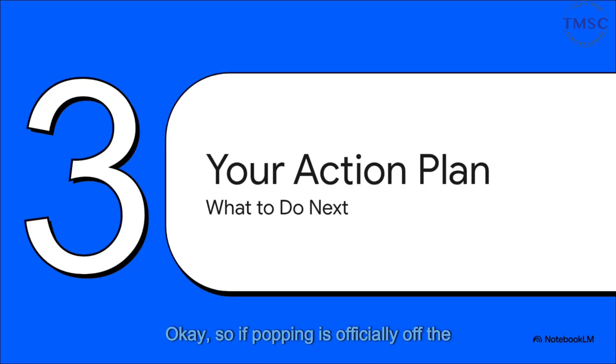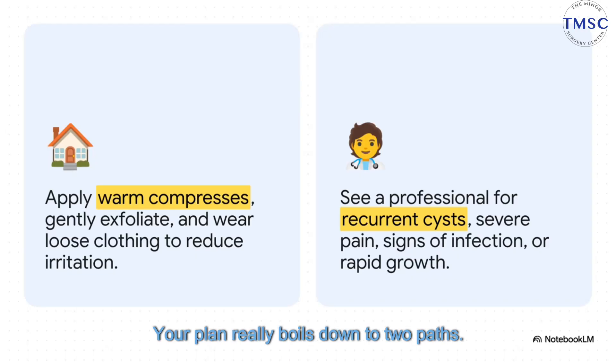So if popping is officially off the table, what's the game plan? What should you actually do? Let's build your action plan right now. Your plan really boils down to two paths. For most of these, home care is going to be your best friend. A simple warm compress a few times a day can work wonders to reduce swelling and encourage it to heal. Gently exfoliating and wearing loose clothes also helps reduce irritation. But — and this is a big but — you have to know when it's time to call in the pros.